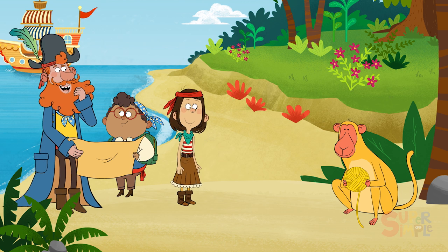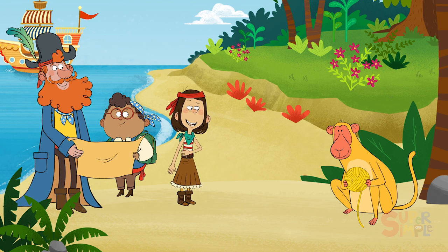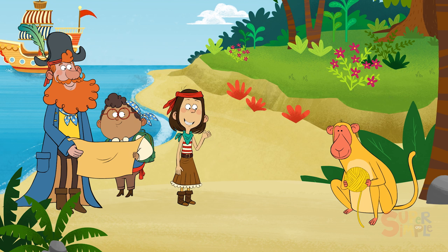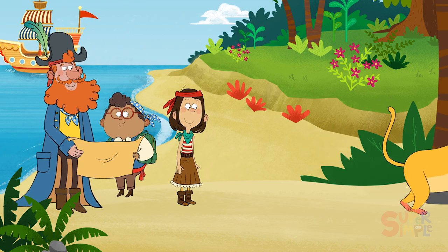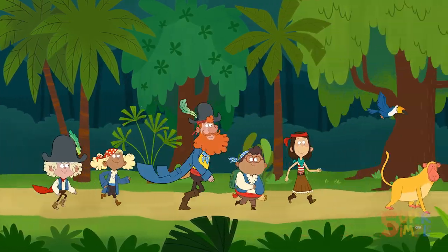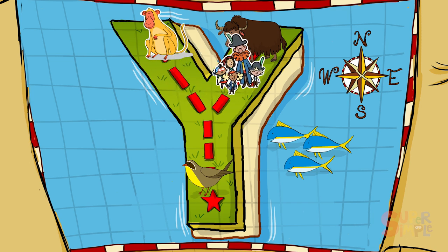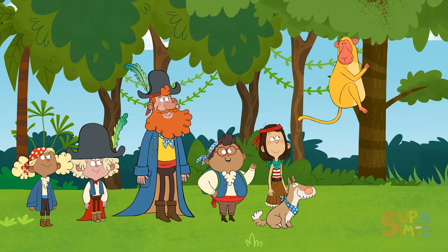Maybe the yellow baboon can tell us where the next clue is. Hello there. May I call you Yarek the yellow baboon? Yes! So, we're looking for a hidden treasure. Can you show us the way? Let's follow him! Yonder we go! Thank you, Yarek.